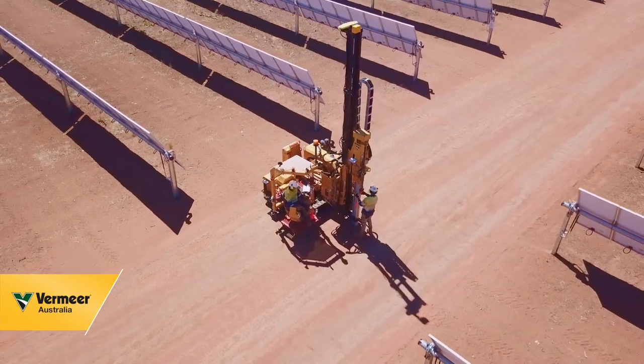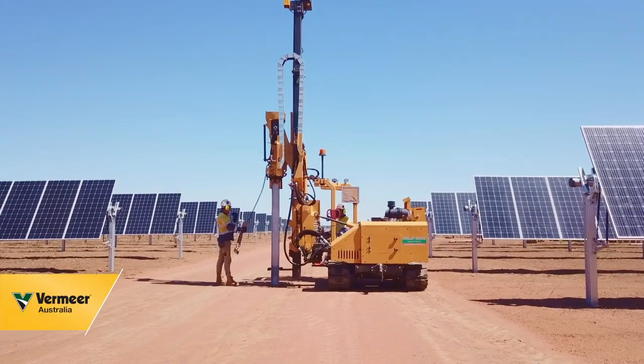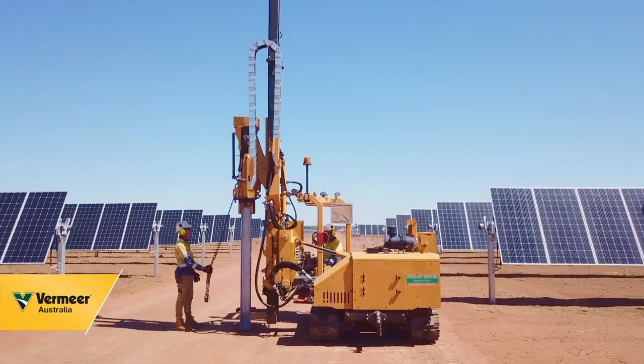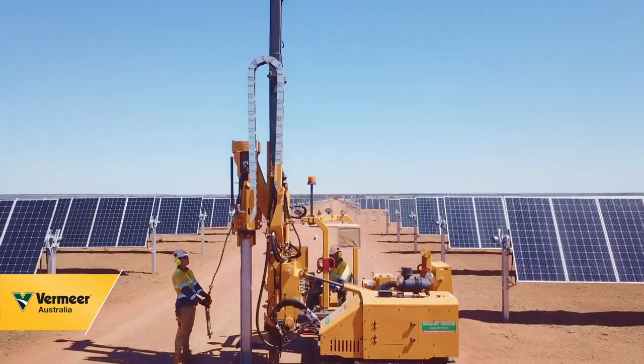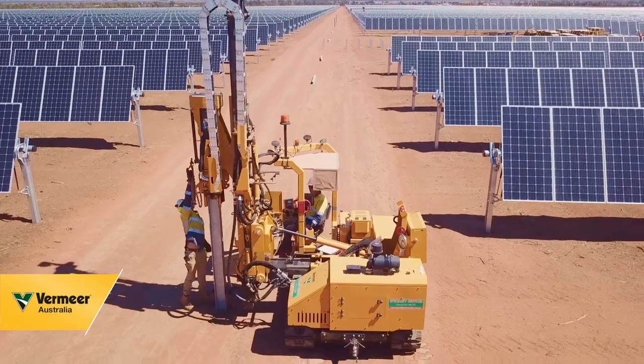On site here, we have six PD10s — they are all Vermeer machines and we are looking at purchasing more. We also have two Vermeer vac trucks on site for excavation, hydro excavation and air excavation.